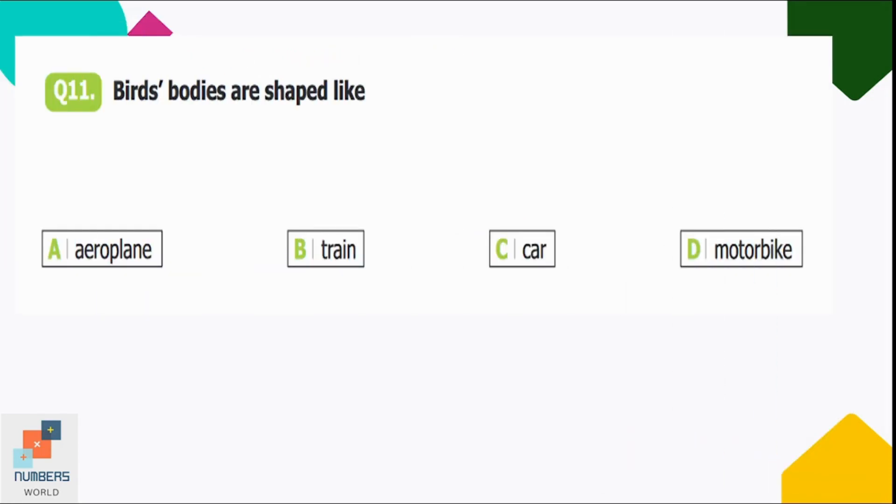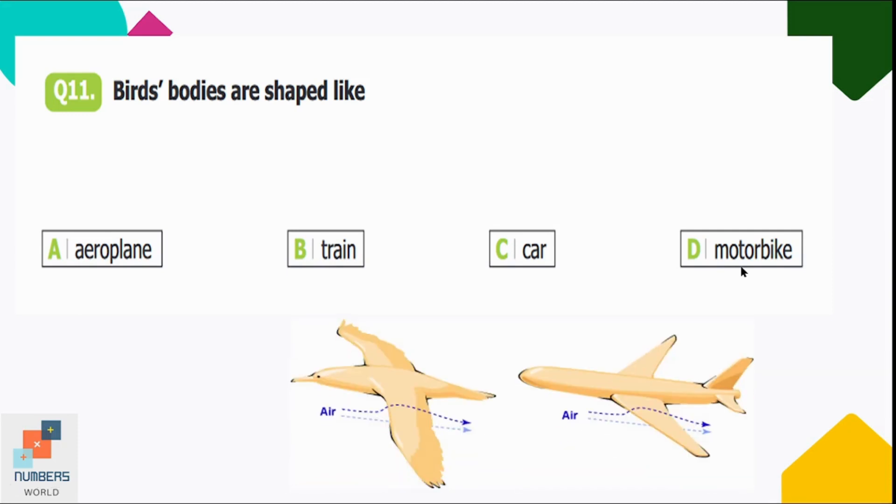Question number eleven: birds' bodies are shaped like — option A: aeroplane, B: train, C: car, D: motorbike. Birds' bodies are shaped like aeroplanes, so option A is correct.